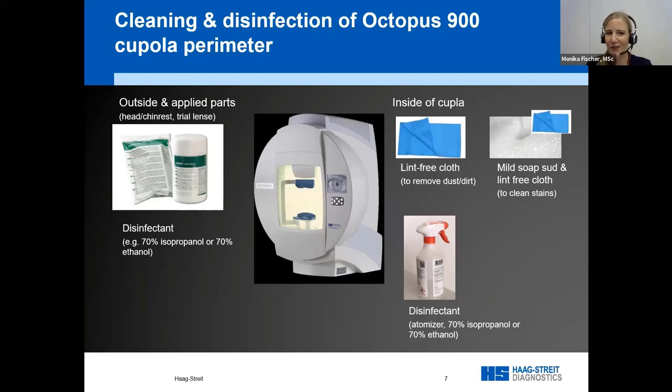For easy things first: the outside — you can simply wipe with alcohol wipes. The headrest and chin rest don't need special care; there are no electronic parts and they're designed to be safe for cleaning. Also make sure to disinfect trial lenses and everything in contact with anybody.